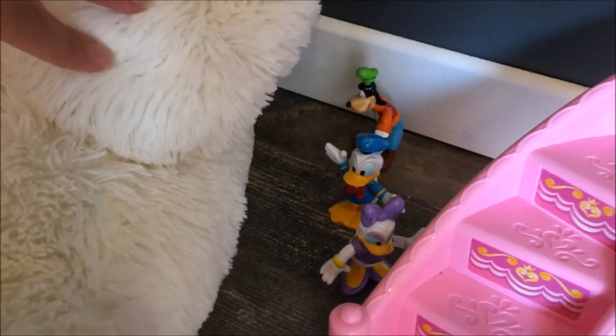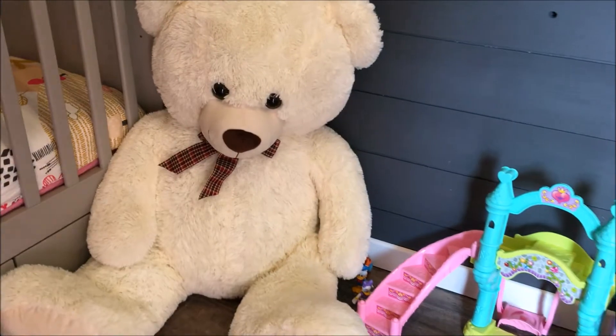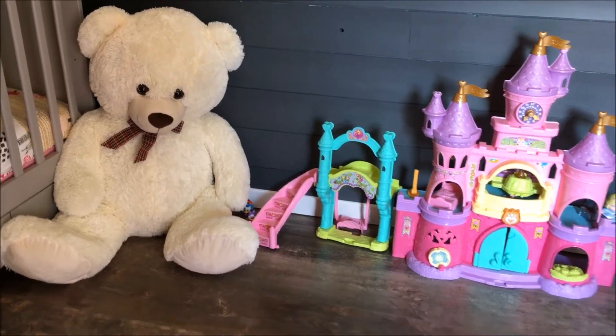Là on retrouve ses petits jouets cachés — Daisy, Dingo, toute la famille. On retrouve ici un super énorme gros nounours qu'elle affectionne particulièrement et avec lequel elle fait de maxi câlins. Contrairement à maman ! Voilà donc son petit coin dans sa chambre.